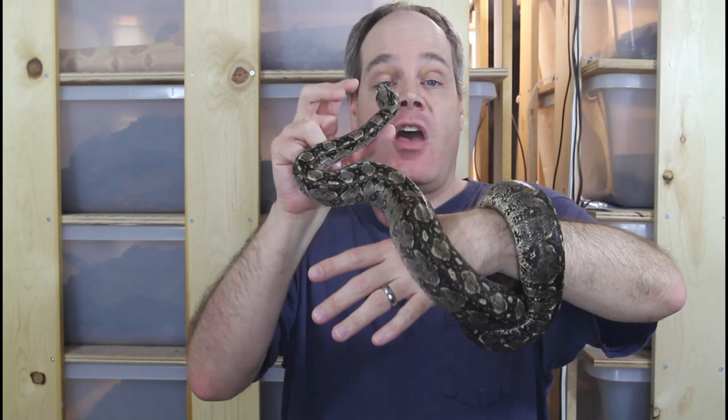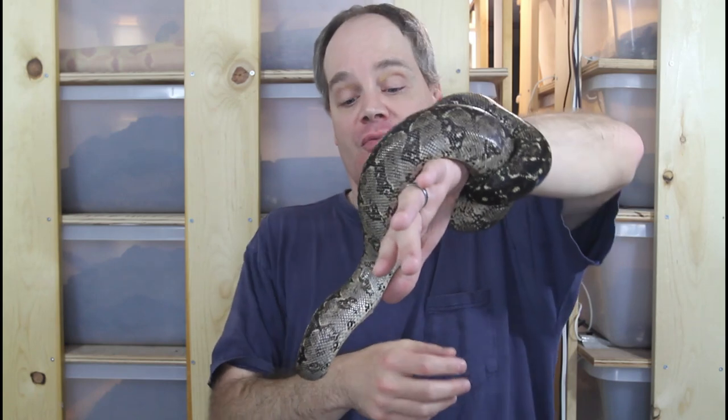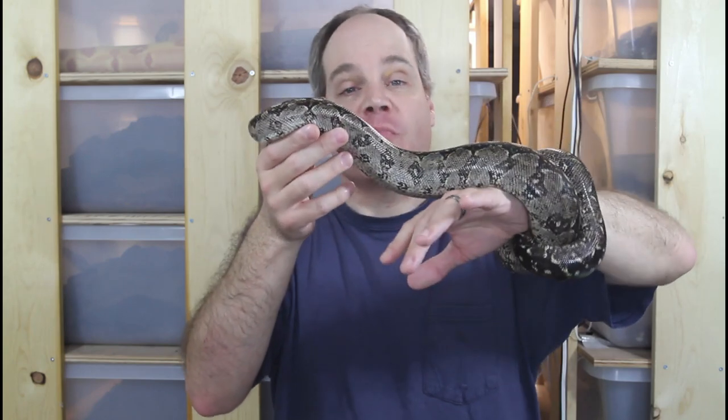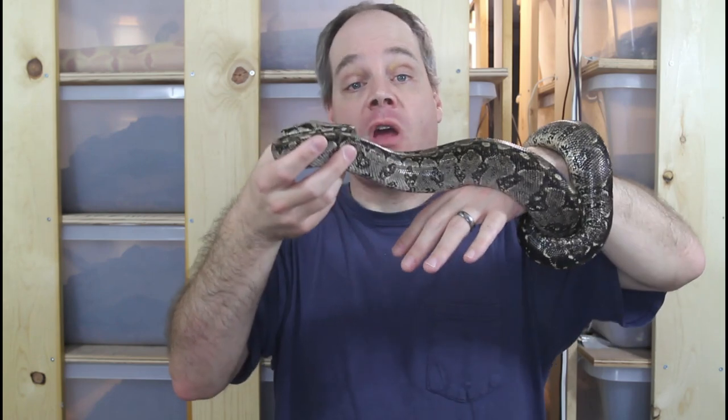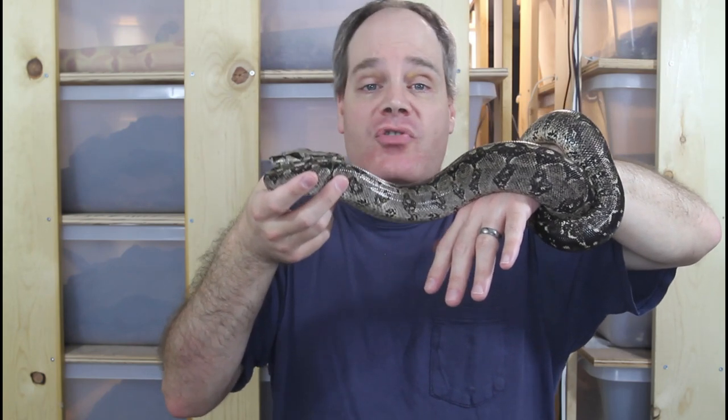Another great thing about these animals is that they're dwarfs — pretty much the smallest type of boa you can get. This female is almost full-grown and she's not quite four feet long. So great boa for someone that wants something smaller and more easy to manage. They have great personalities as well. Some people have the impression that they're aggressive and they do hiss quite a bit as babies.